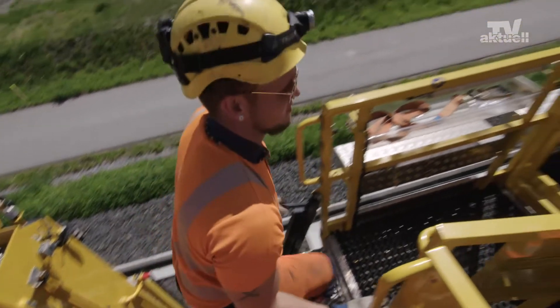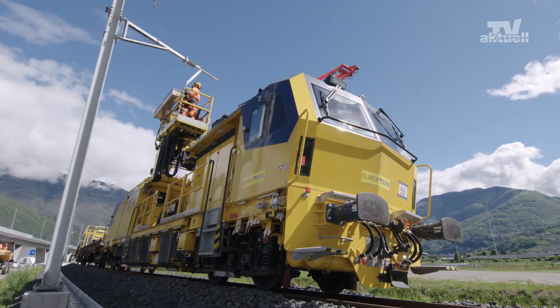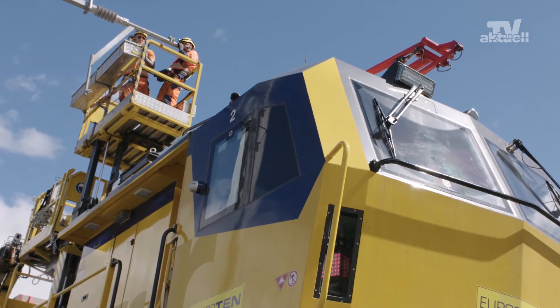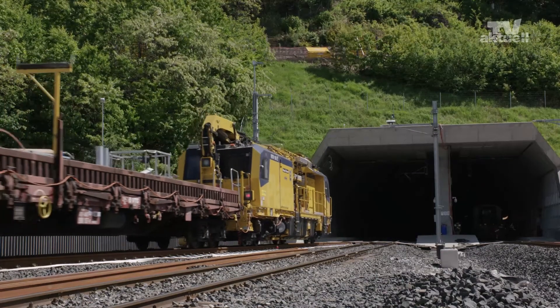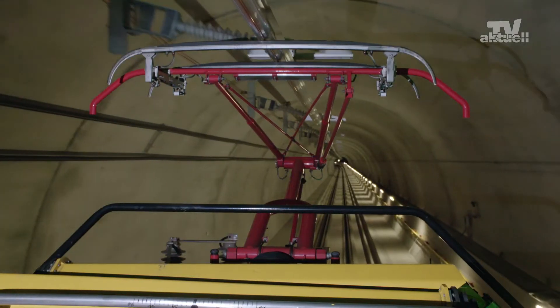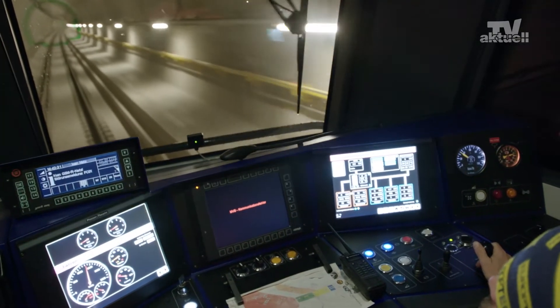The project of the century. The new rail link through the Alps is about to be successfully completed. With the Gotthard base tunnel already in operation, the focus is on the completion of the two tubes through the 15 km Ceneri base tunnel. In the summer of 2020, SBB will start testing the electrified tunnel. Then, trains will be travelling straight through the Alps at up to 250 km per hour.